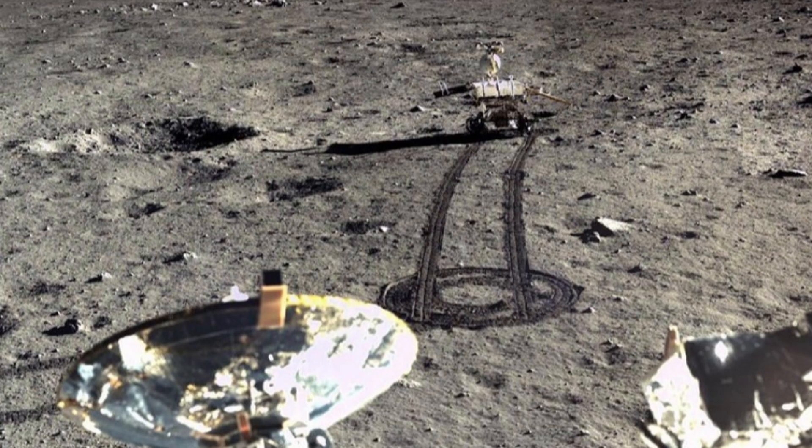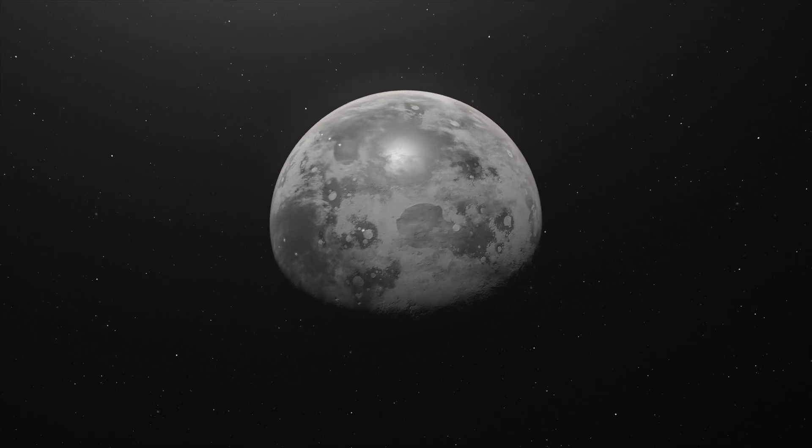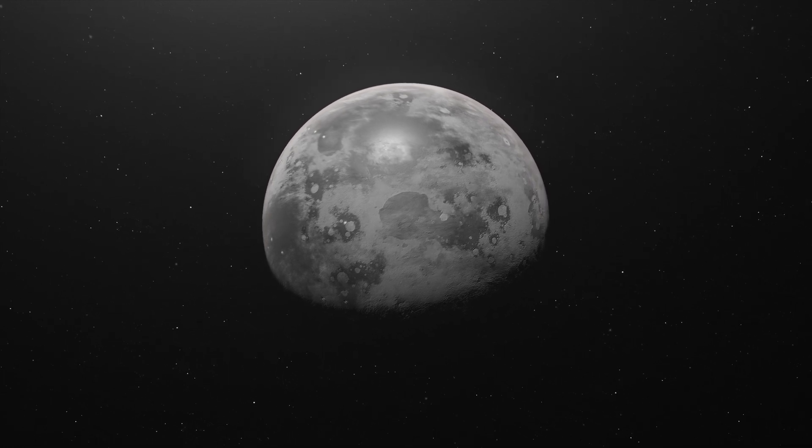Exploring lunar water is essential for future space exploration missions, as water is a vital resource for human survival and can be used to produce fuel. Water can be extracted from these hydrated minerals through relatively simple processes. The presence of 41% water saturation within the rocks is a promising indication that these extractions can be efficient and economically viable to support long-term missions to the moon.